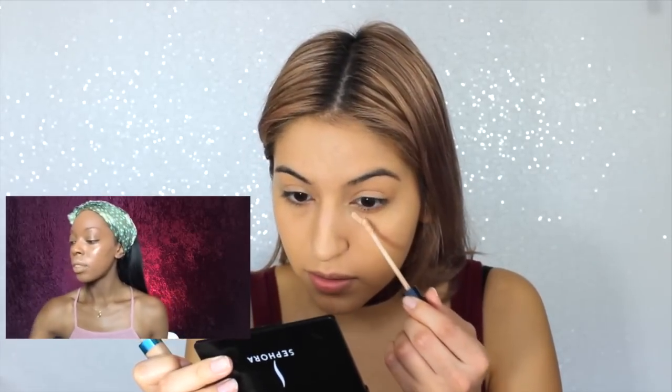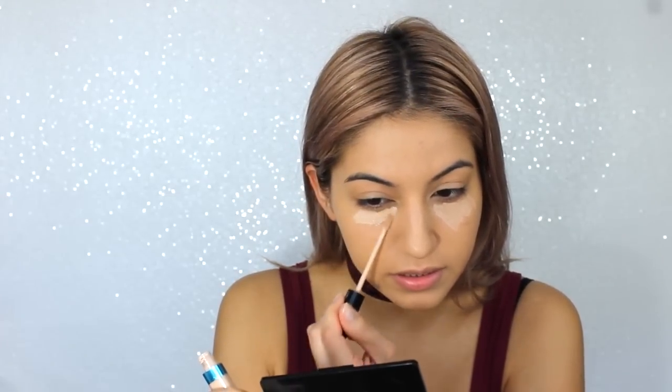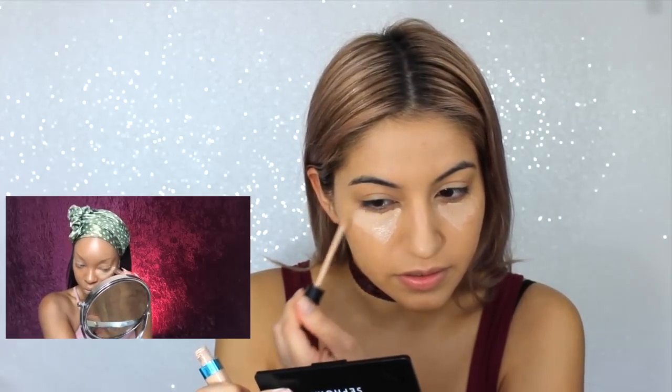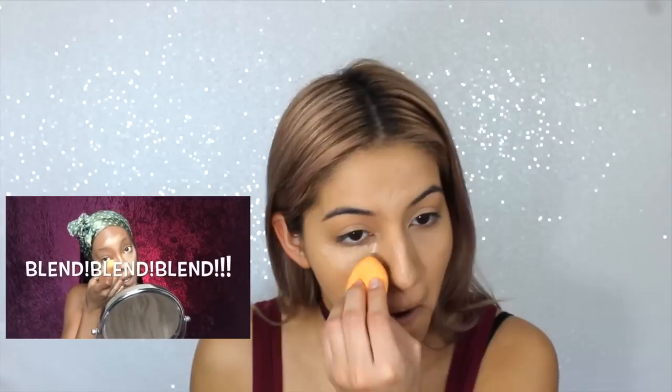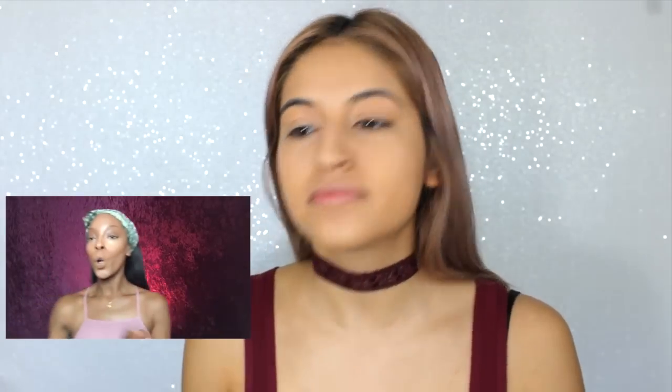I'm going to take my pressed powder from Sephora, which matches my foundation. Next up — highlighting. I'm going to use my Anastasia Beverly Hills foundation brush. It looks like she put a lot of concealer or foundation in her T-zones. I've already highlighted my T-zones using the pointy end of the beauty blender. Done blending, we're going to go back in with our Mario Badescu spray.